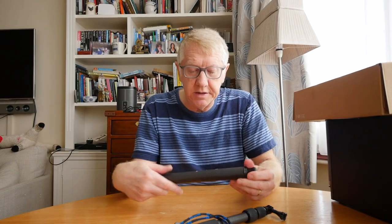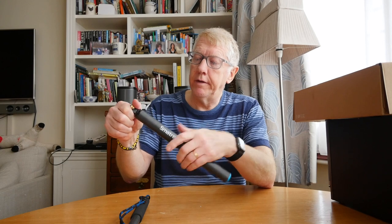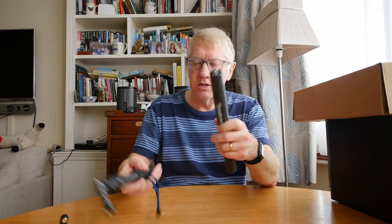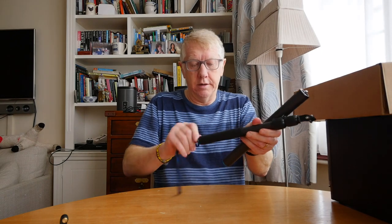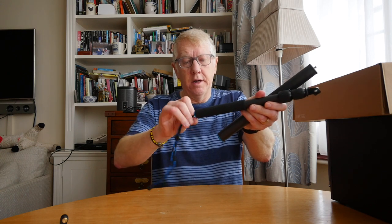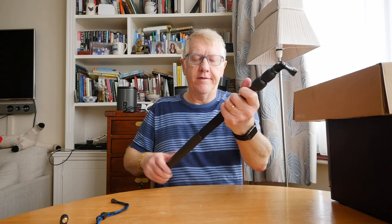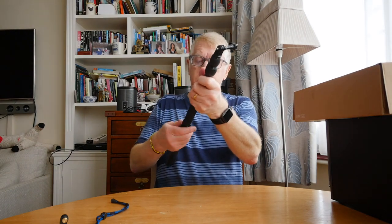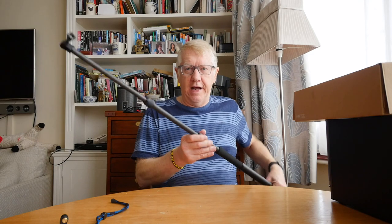The final item is this one. This is another Chinese make — made by Smatree. It's carbon, very lightweight and very strong. There's a GoPro head on the top. I unscrew the lanyard and swap the components around to demonstrate the various configurations it offers.